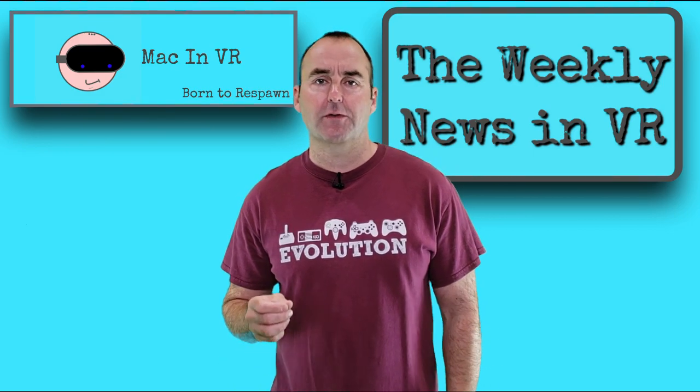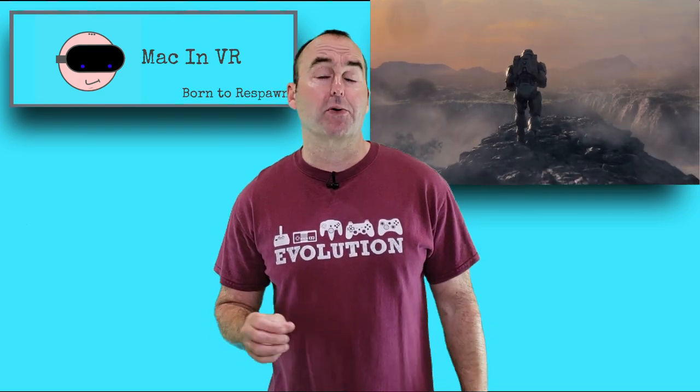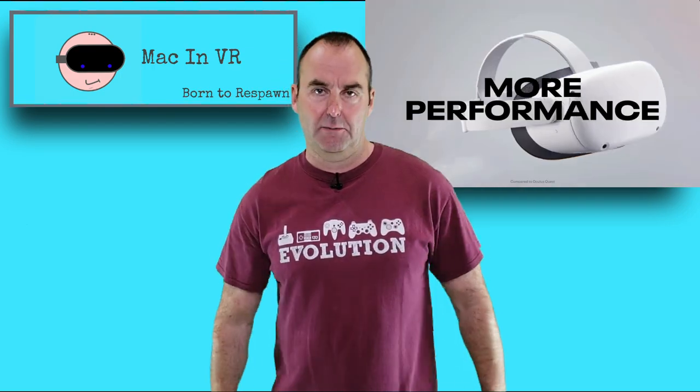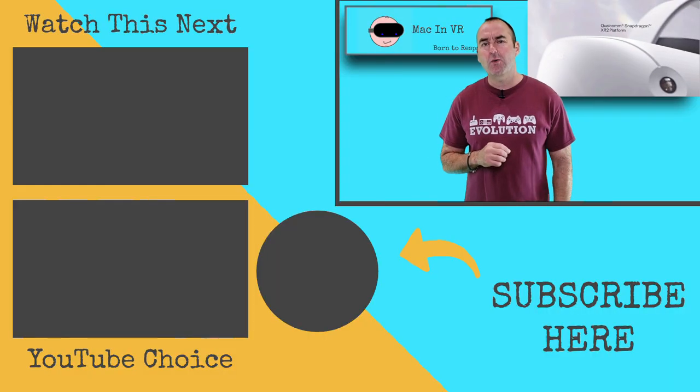I am so excited for the future of virtual reality now, so much so that I would normally be foaming at the mouth at the prospect of the Xbox Series X. But I've actually cancelled my Game Pass and put the Xbox up for sale, as it has sat unused and unloved for months. Instead, I'm foaming at the mouth over the prospect of the Quest 2 and what the future holds for this little beast. I thought the original Quest was a beast, so what has the new one got in store for us?